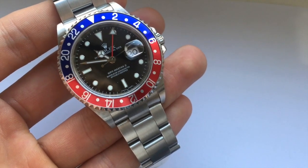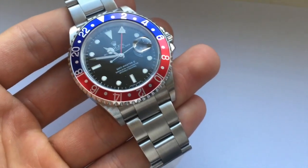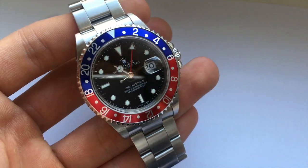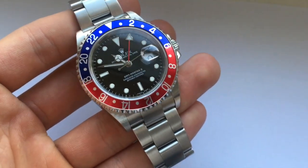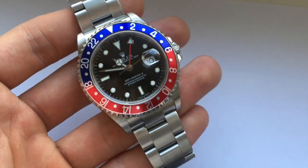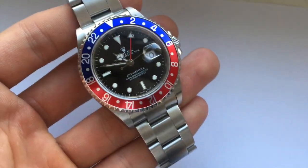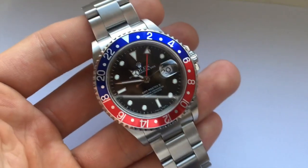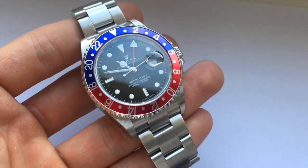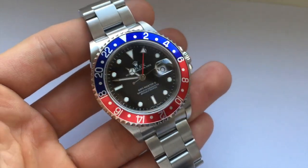Last but not least we've got another GMT Master — this is the Pepsi again. A fantastic watch if you're looking for an investment at the moment; collectors are all over these and they're becoming harder and harder to find as the weeks and months go on. These were around £6,000 18 months ago and now they're towards £8,500. As I said, they were discontinued in 2007, and ever since then they've been going up. Anything discontinued by Rolex is always a good safe investment, especially if it's a stainless steel sports watch — they always go up in value.